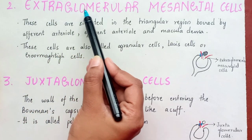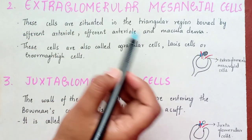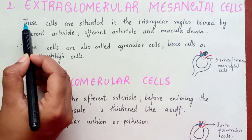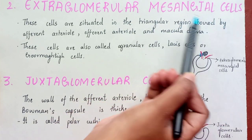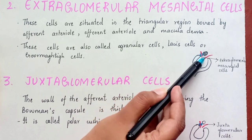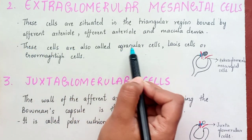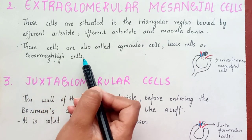Second: the extraglomerular mesangial cells. 'Extra' means they are not inside the glomerulus — they are outside, hence the word 'extra' is used. These cells are situated in the triangular region bounded by the afferent arteriole, efferent arteriole, and macula densa — as you can see, there is a triangular portion. These cells are also called agranular cells, Lacis cells, or Goormaghtigh cells.